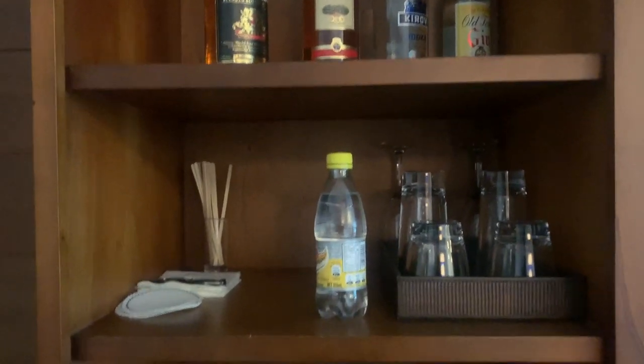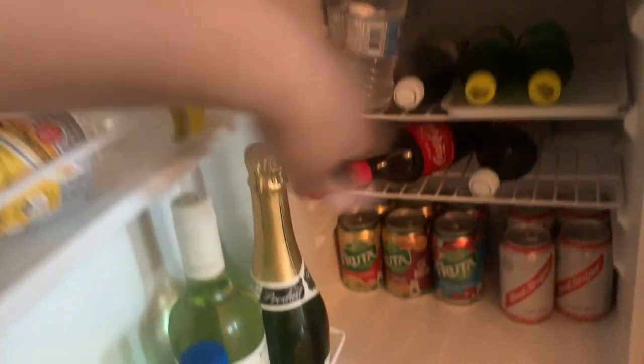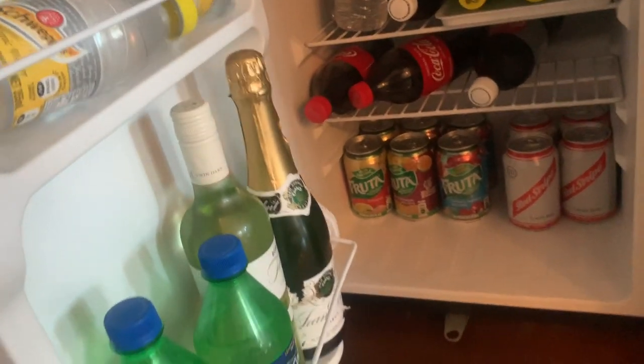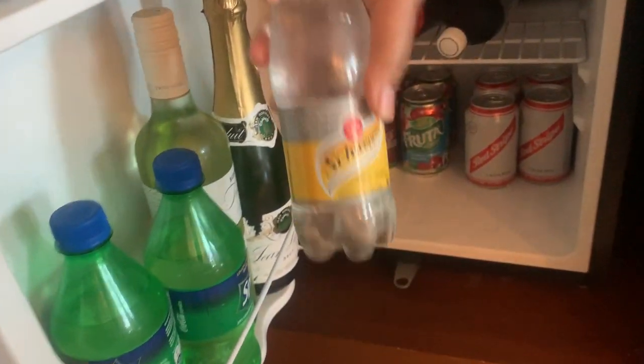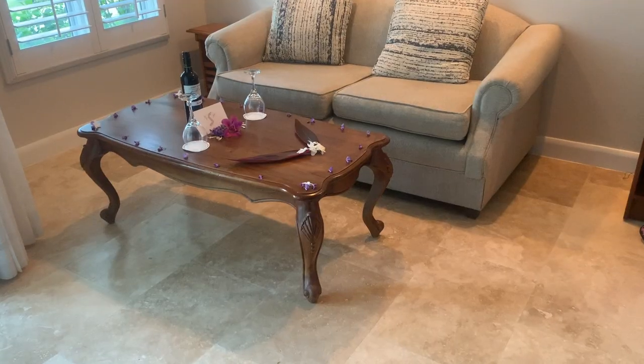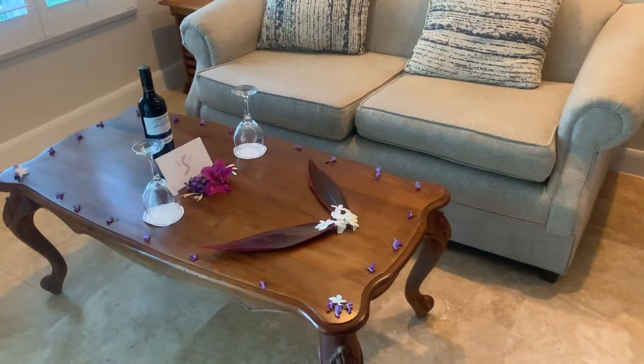You also get a whole mini bar, which I never want to pay for so I was so excited. You get champagne, Sprite, Coke, Diet Coke, juice — all stuff to make little mixed drinks, which is pretty nice. We didn't really end up using it, but they stocked it with lots of water, which was nice because it's so hot outside. It's also very windy so it's easy to convince yourself you don't need water, but you definitely do. This is one of the little decorations they did for us one day — so cute.